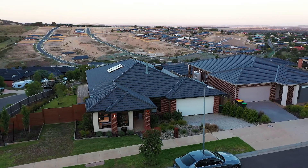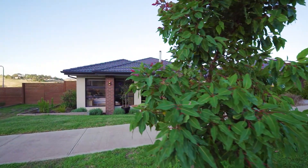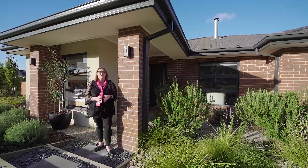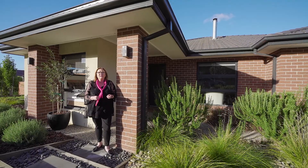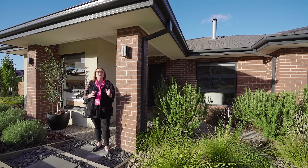Hello and welcome to 38 Wedmore Crescent here in Sunbury. This beautiful home, situated on approximately 747 square meters, has all the features that will make your day-to-day life amazing. With four bedrooms plus a study, it will more than tick the boxes for that larger family, and the magical views out the back mean you're going to love it.